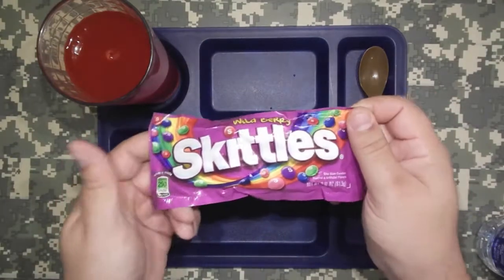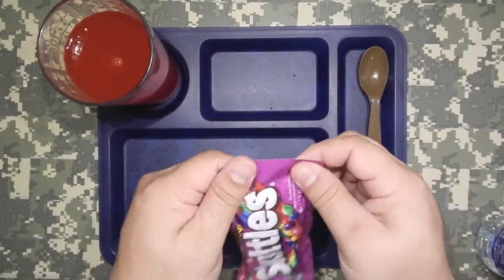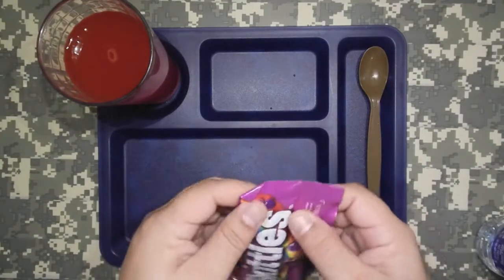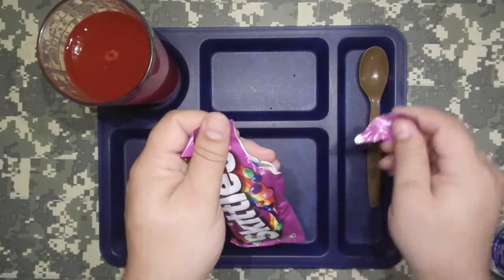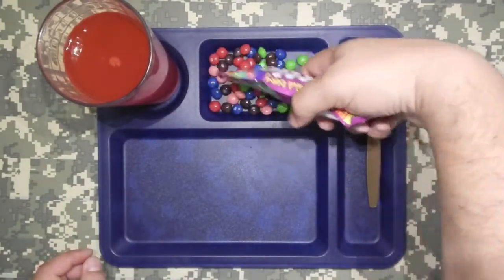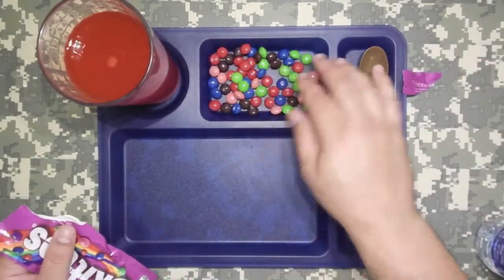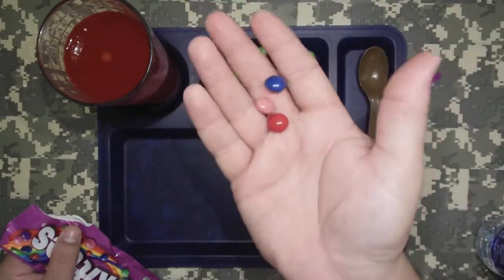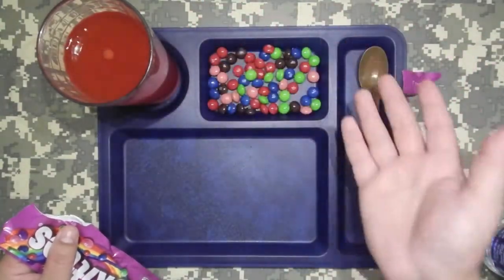Wild Berry Skittles — Skittles are Skittles. There's nothing like Wild Berry Skittles. That's just fact. Yeah, those look really good. Who can go wrong with Skittles?